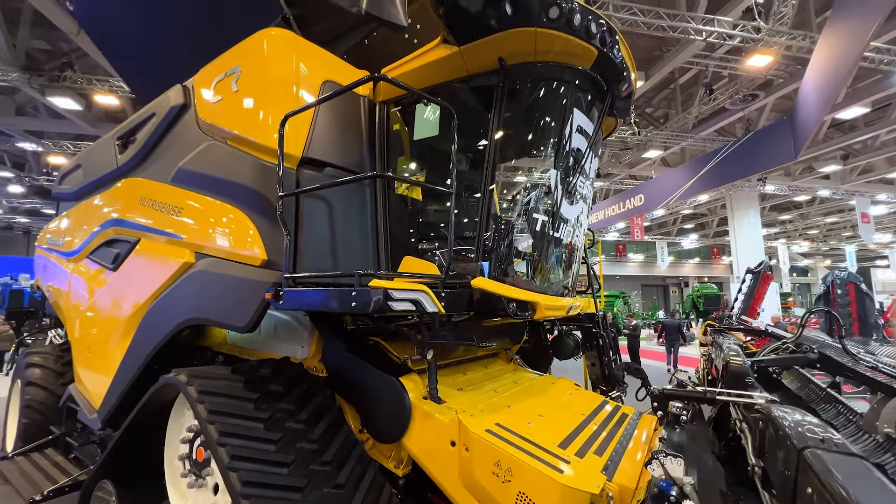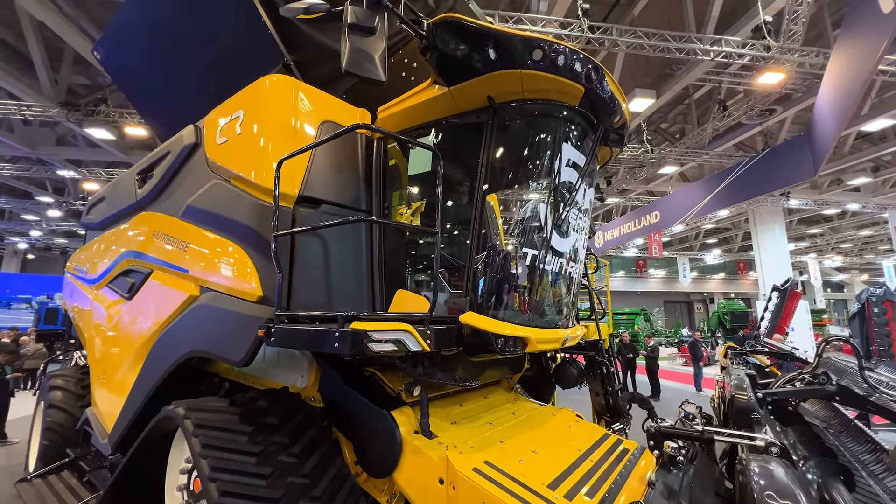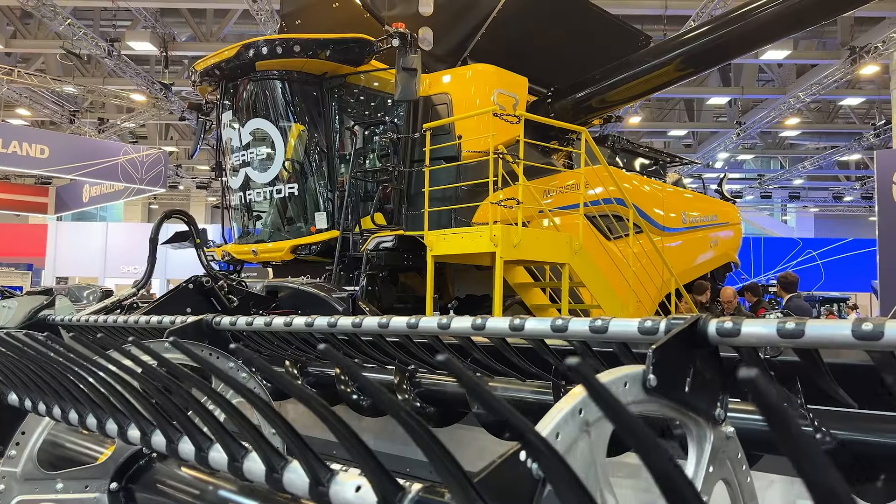The Combine is developed on the base of four pillars: productivity, residue, grain quality, and of course, uptime.